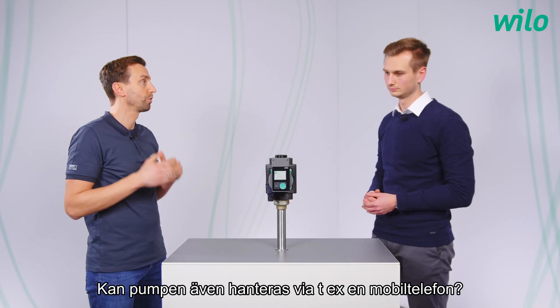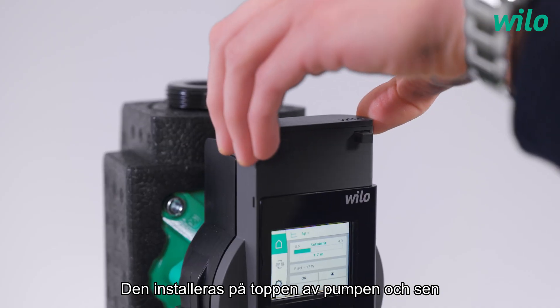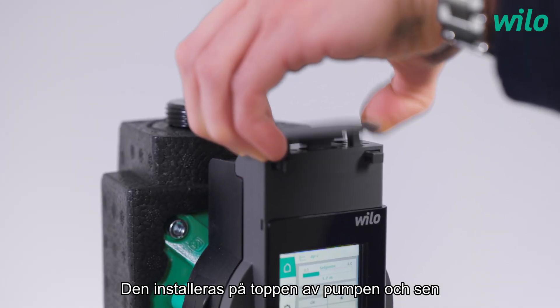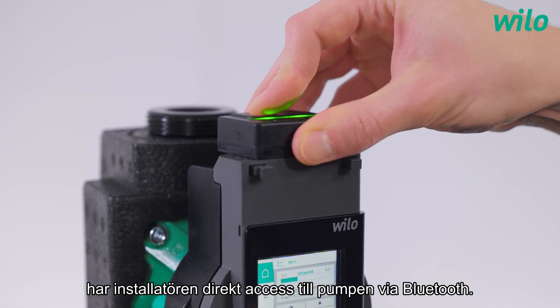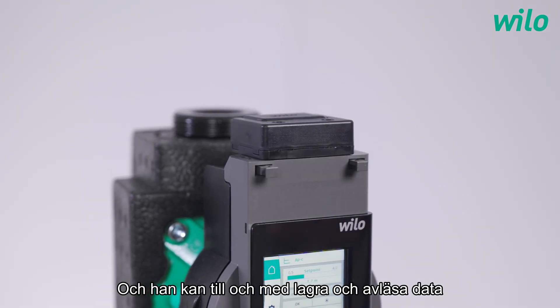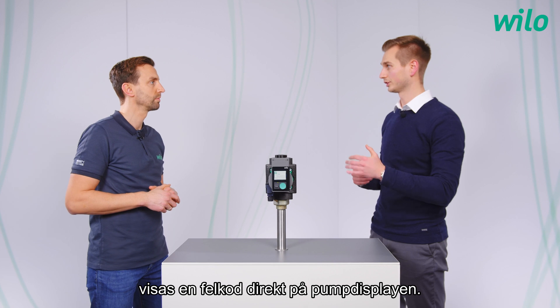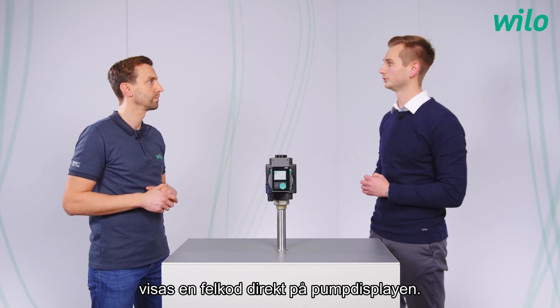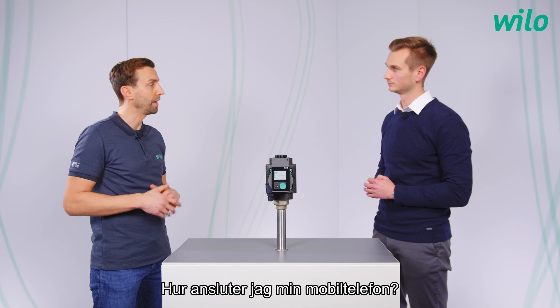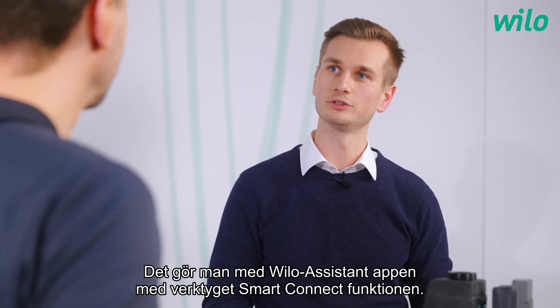Can the pump also be controlled by mobile devices? Yes, for sure. You just need the Velo Smart Connect module Bluetooth, which you plug in at the top of the pump. The installer then has local access to the pump via Bluetooth, and can even store his installer contact data onto the pump via the app. In the event of a failure, this contact data is shown immediately on the pump display. This works via the Velo Assistant app with the Smart Connect function.